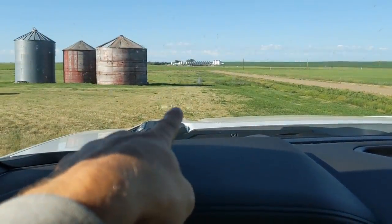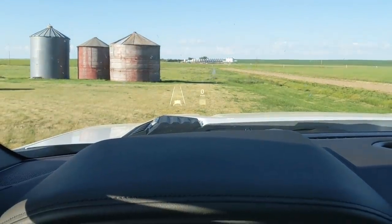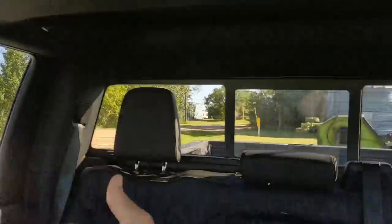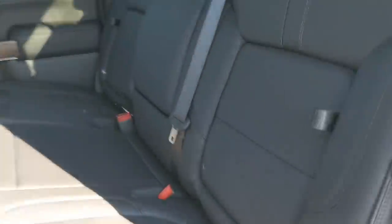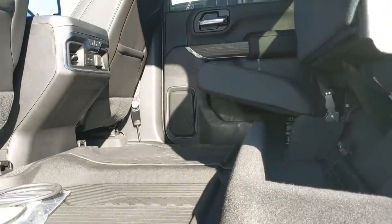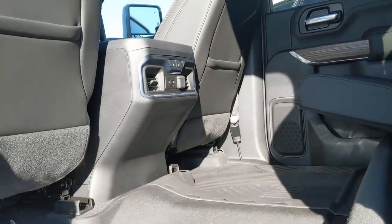I do like the HUD instrument display up there. I like the camera because you can have stuff completely blocking your view and yet still see behind you. It's got some cool storage pockets. The seats do go up and fold right out of the way. You also have a power outlet in the back and heated seats in the back as well.